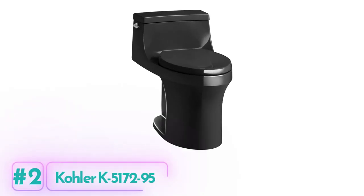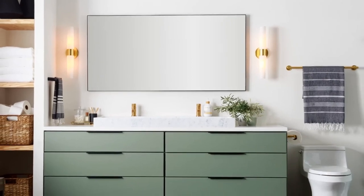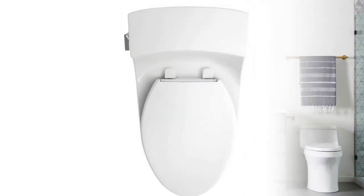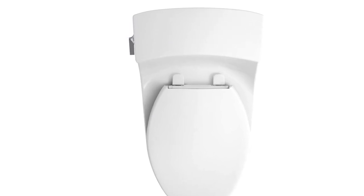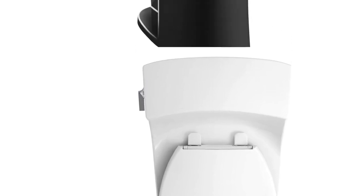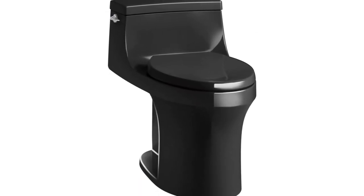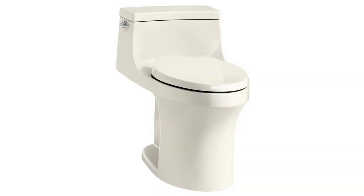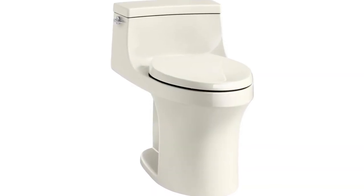Kohler K-5172-9-5 Toilet. The Kohler K-5172-9-5 Toilet is a compact, elongated bowl toilet that offers added comfort while taking up the same space as a round-front bowl. Its comfort height feature offers chair-height seating that makes sitting down and standing up easier for most adults. This toilet includes a K-4008 Grip-Tite Reveal seat for added comfort.